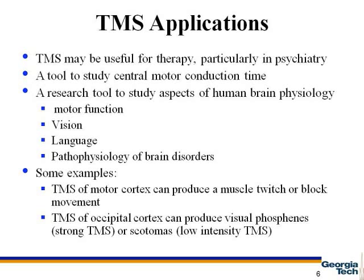Some examples include TMS of the motor cortex, which can produce a muscle twitch, or TMS of the occipital cortex, which can produce visual phosphenes or scotomas. Visual phosphenes are for strong TMS, and scotomas are for low-intensity TMS.